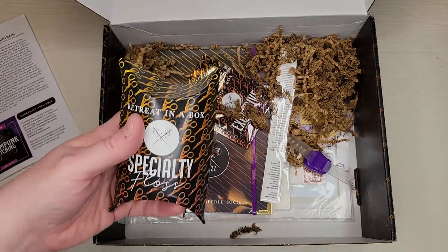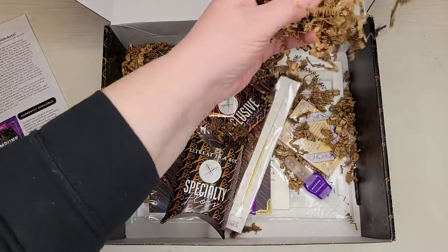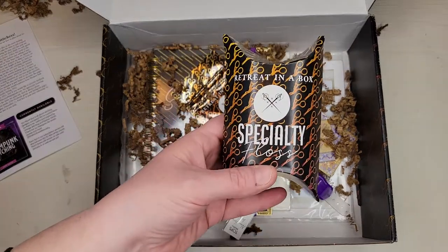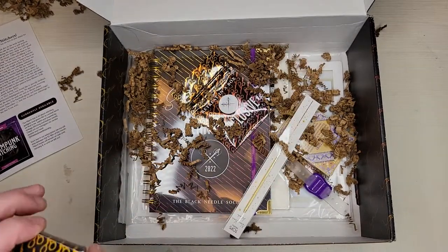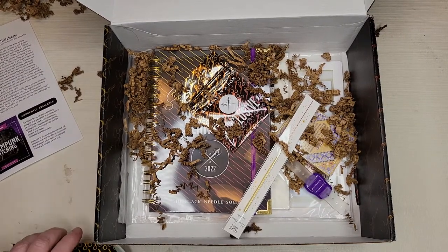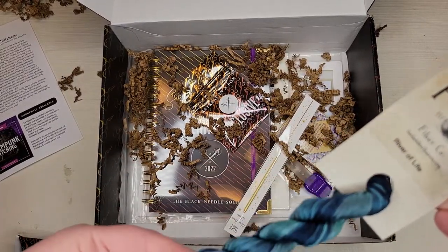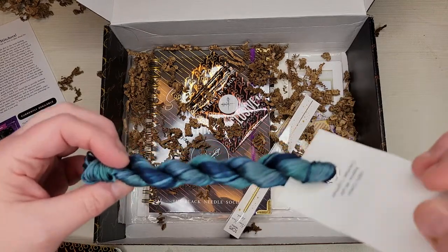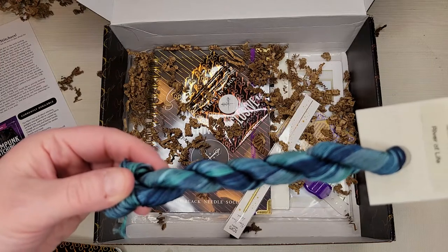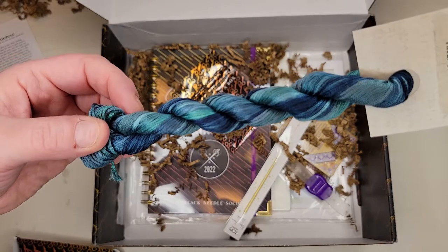The pamphlet tells you everything that's in the box, but I only look at that if I need a little more clarity. Let's see — oh my gosh, good-looking stuff in here already. There's a specialty floss, and oh — it's Forbidden Fiber, y'all! It's a big old hank called River of Life, 46 yards. That is just stunning.